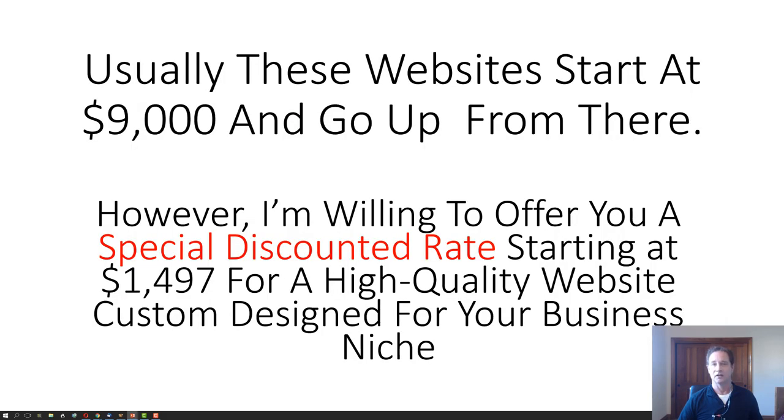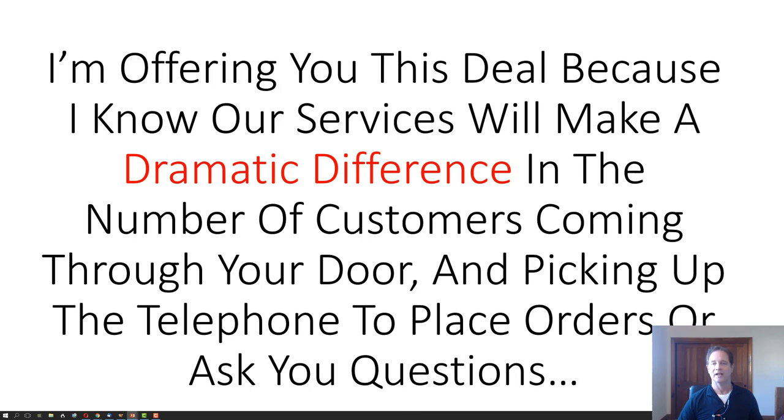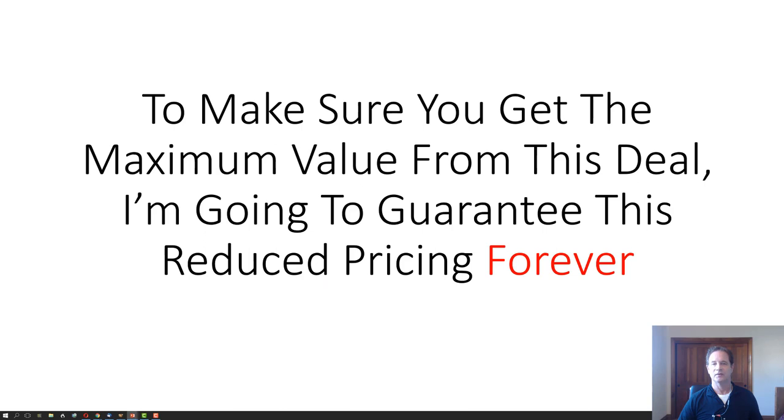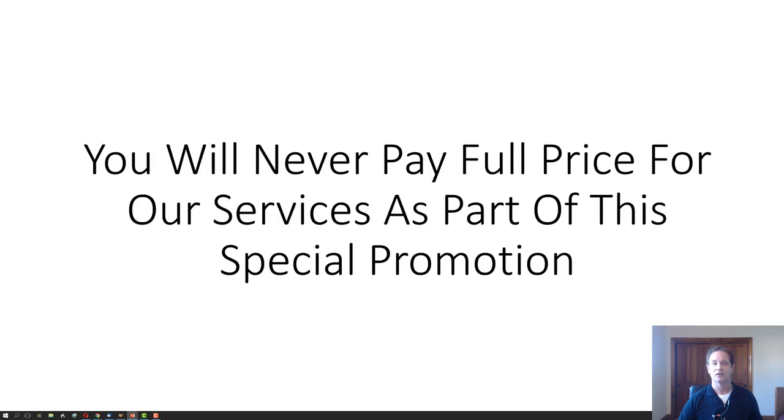These websites usually start at $9,000 and go up from there. Agencies will easily charge you $20,000, $35,000, and more. However, I'm willing to offer you a special discounted rate starting at $1,497 for a high-quality website custom designed for your business niche. Our services will make a dramatic difference in the number of customers coming through your door and calling to place orders. Our websites are designed to compel new customers to call, visit, and purchase. To maximize value, I'm going to guarantee this reduced pricing forever — you'll never pay full price as part of this special promotion.